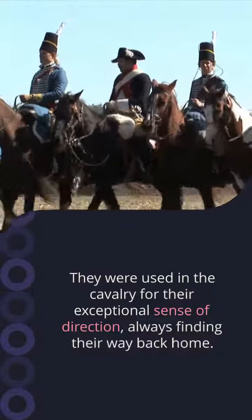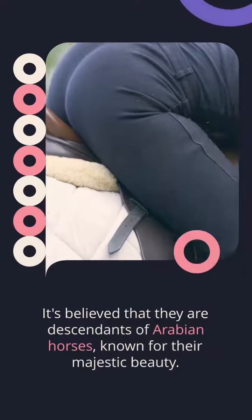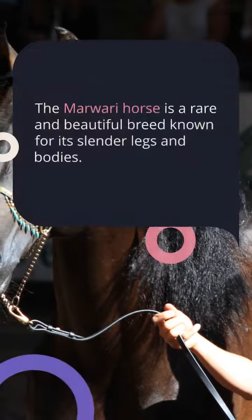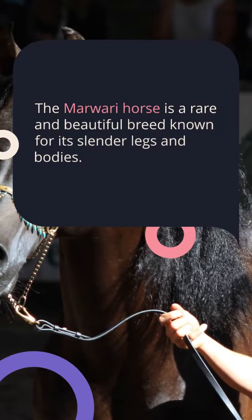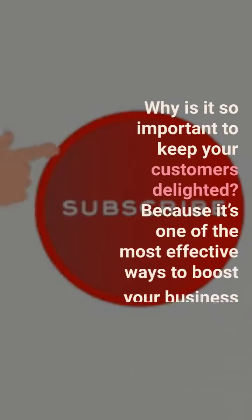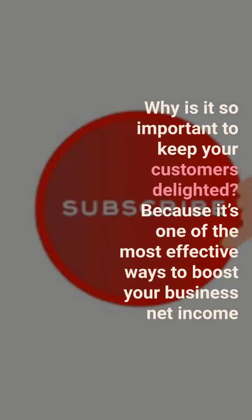The history of the Marwari starts in India and goes all the way back to the 12th century. They served as horses in the cavalry, partly because of this equine's great sense of direction — they were able to find their way back home to the stable. Furthermore, they are believed to be descendants of Arabian horses. Arabian horses are known for their majestic beauty, so it's not surprising that the Marwari is on this list.